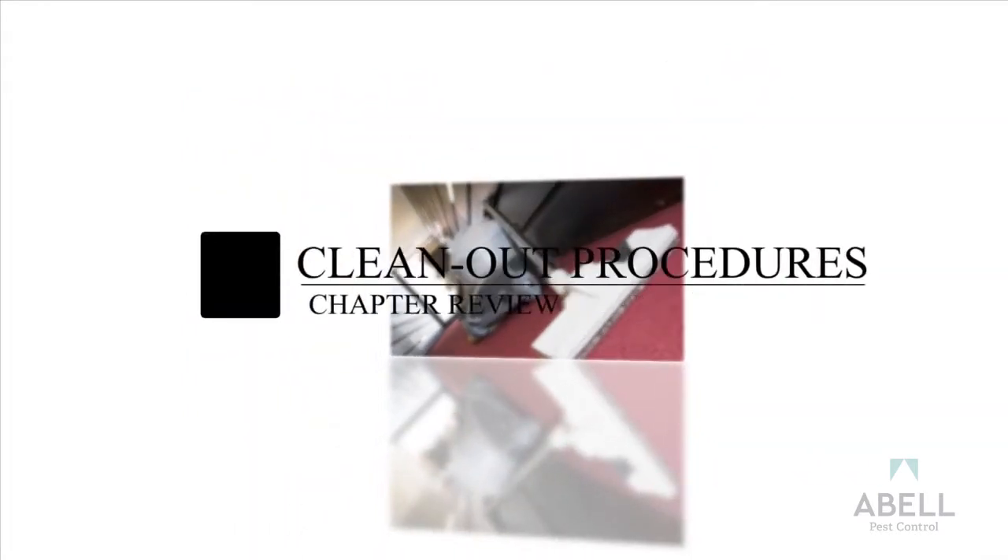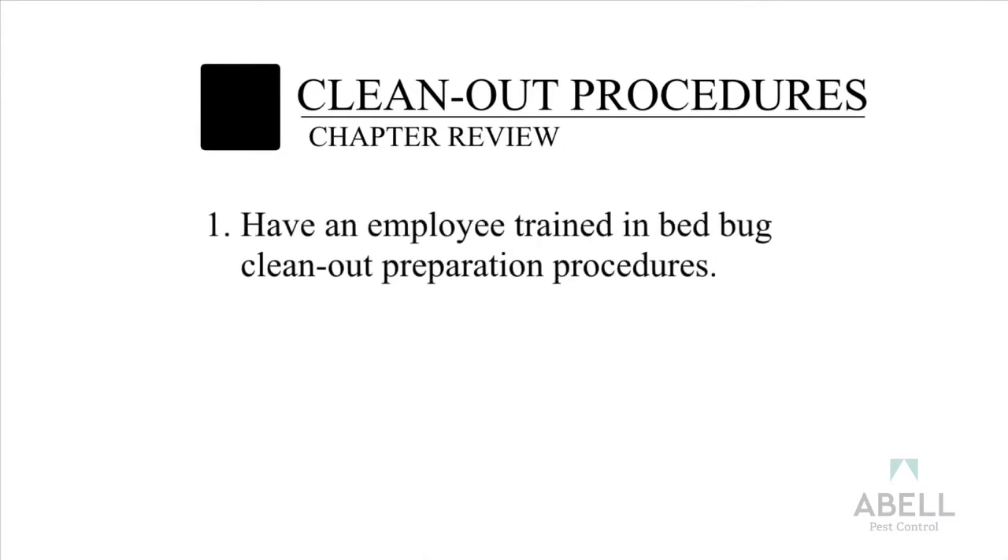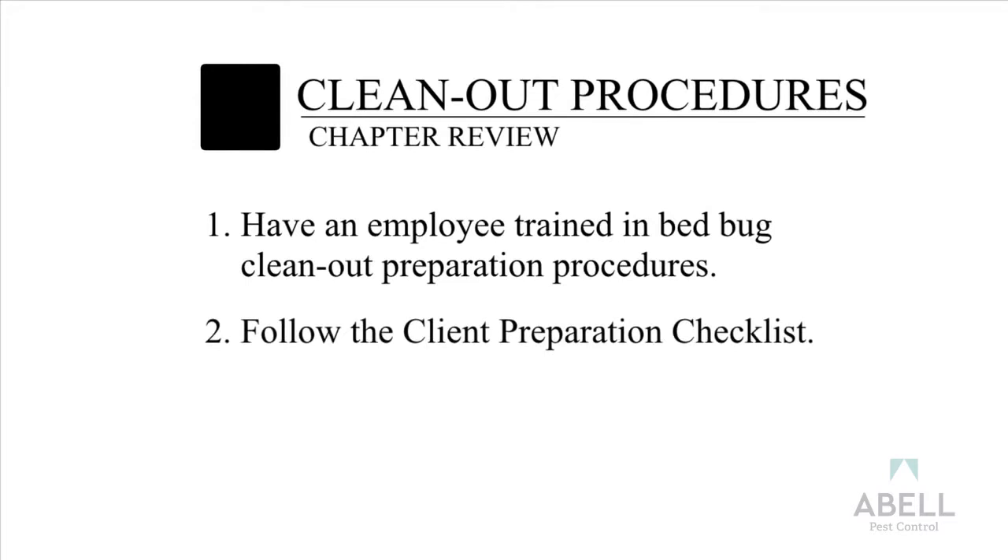Bed Bug Clean-Out Procedure Chapter Review: Have an employee trained in bed bug clean-out preparation procedures. Follow the client preparation checklist.